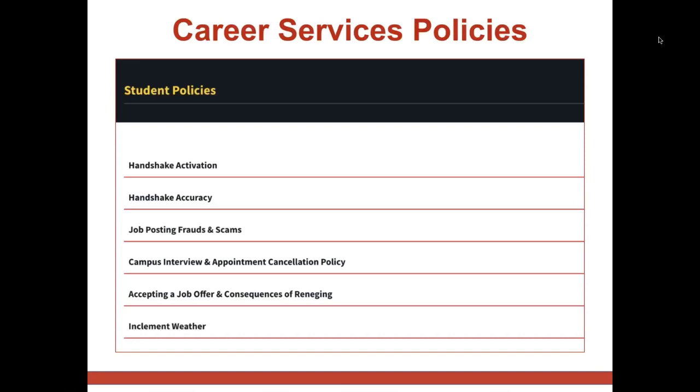Please note we recommend that you review common questions associated with your account in the handout link below, as well as familiarize yourself with our policies for using Handshake, such as not showing up for an interview or reneging on a job offer, on our website link below. When you accept a job offer, know that you should immediately stop interviewing with other companies, cancel further interviews, and notify all employers who are still considering you.